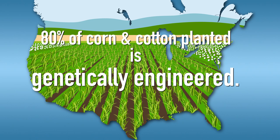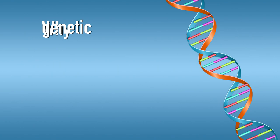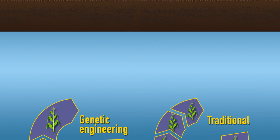About 80% of the corn and cotton planted in North America is genetically engineered to resist pest insects. These are commonly called BT crops and produce proteins that target very specific pests. The process of genetic engineering is faster and more precise than traditional breeding methods alone, allowing the modification or insertion of specific genes without altering any other traits.